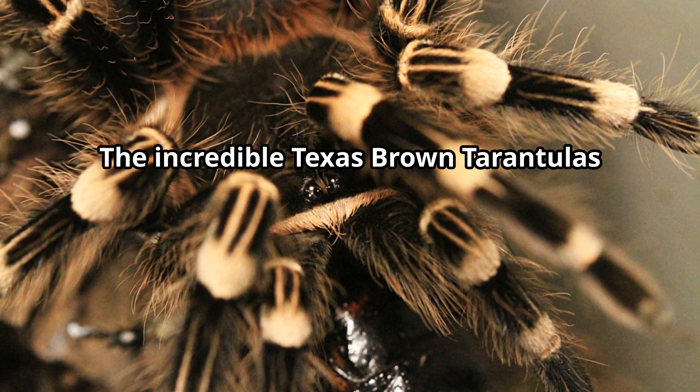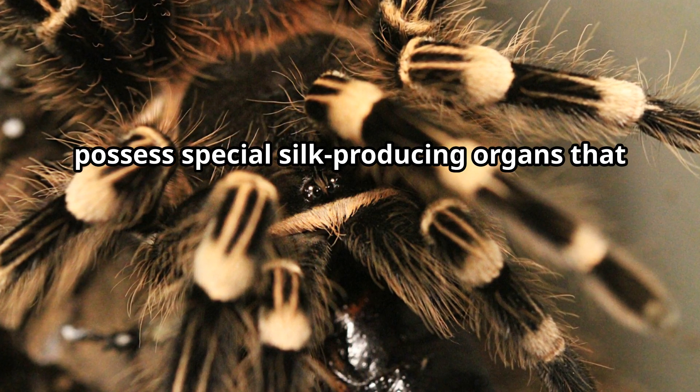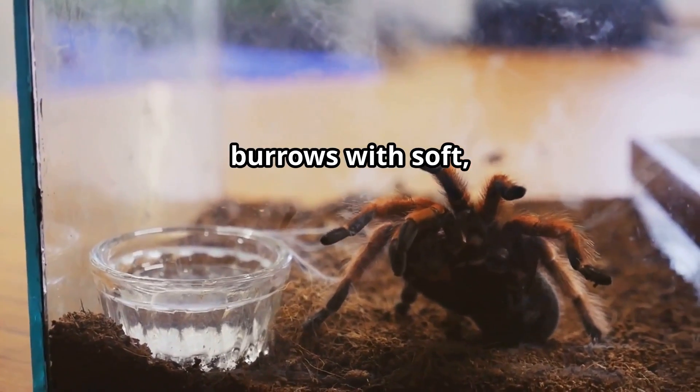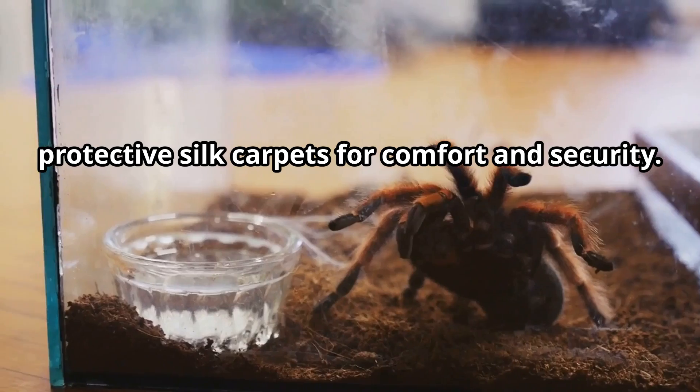The incredible Texas Brown Tarantulas possess special silk-producing organs that not only create webs but also line their burrows with soft, protective silk carpets for comfort and security.